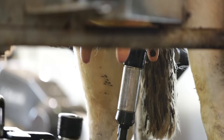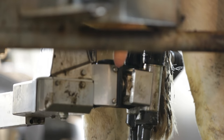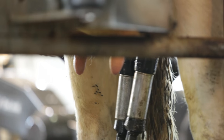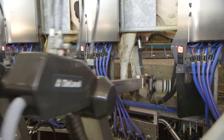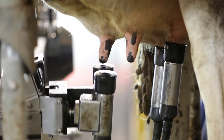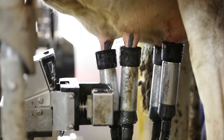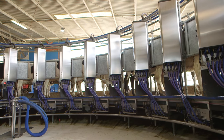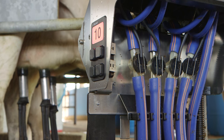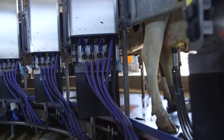The next robot puts milking cups on the back two teats. The next robot puts cups on the front two teats. Then, as the milking platform rotates, the cow is milked. She will be finished by the time she has gone all the way around once. 24 cows can fit on this milking platform, all being milked at the same time.